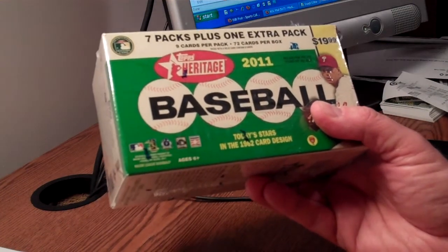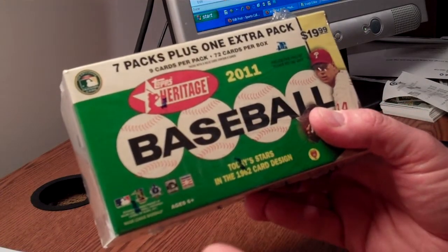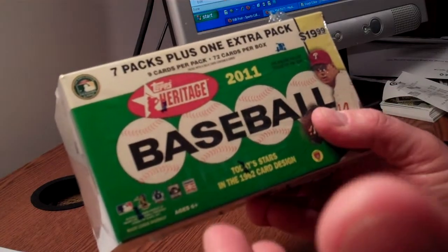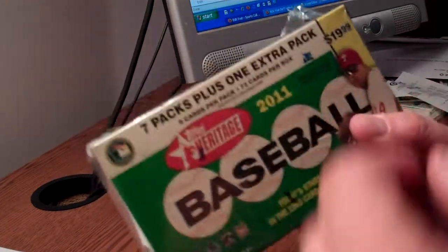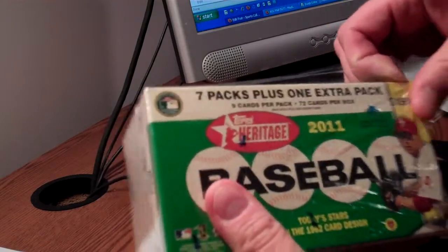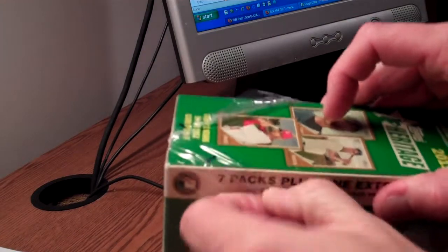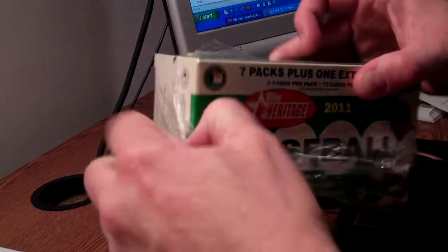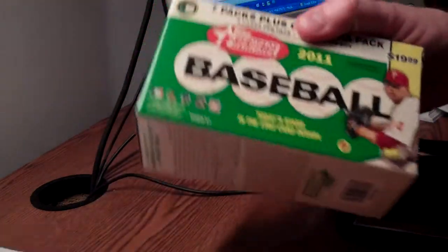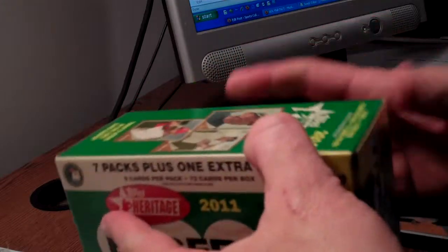Topps Heritage is kind of one of those crossover type of brands that you see on the market. Not very many of those that kind of appeal to both the vintage collector and the modern collector. Obviously, it's geared toward the modern collector, but they are modeled after the 1962 Topps set, which really is a favorite of a lot of collectors because of those wood grain borders and just kind of a lot of the neat little quirks that go along with it.